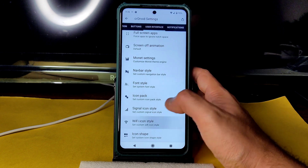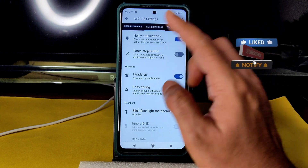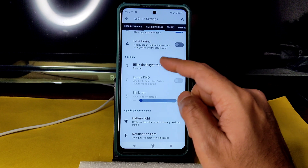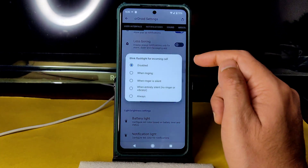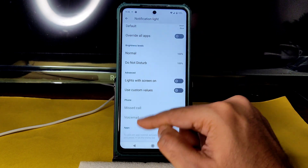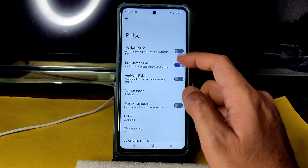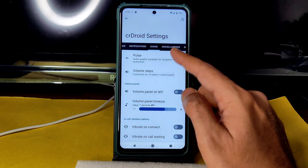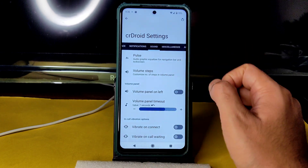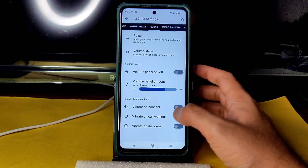Signal icon type and Wi-Fi icon shape can also be changed. Under Notifications you get noisy notification controls, force stop button, blink flashlight for incoming call, battery light, notification light, and pulse notifications with color and lava lamp feature. Vibrate on connect, call waiting, and disconnect can also be enabled or disabled.